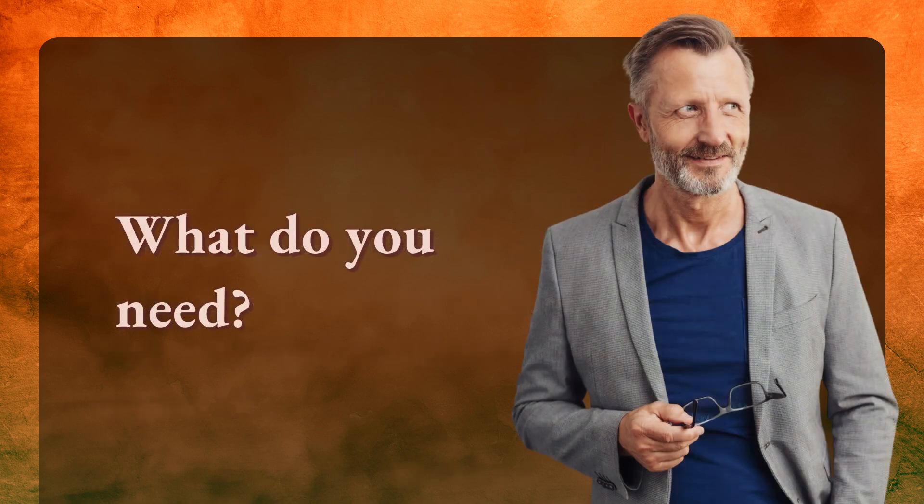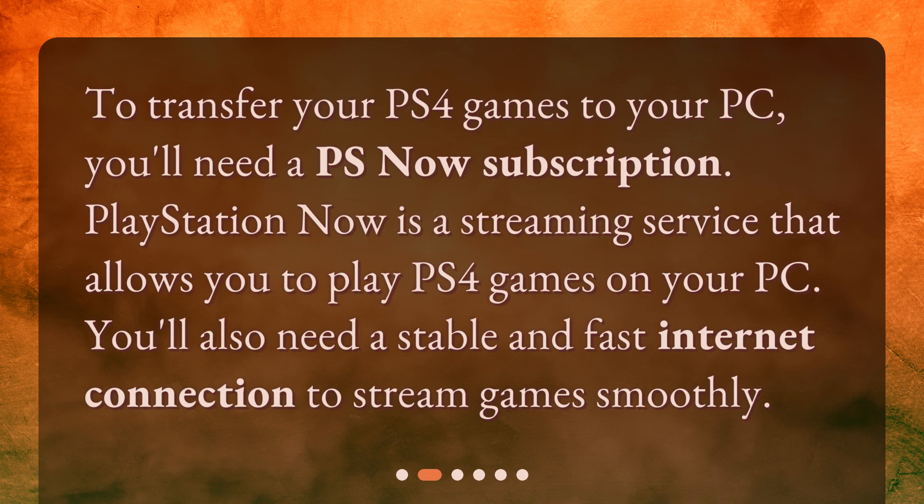What do you need? To transfer your PS4 games to your PC, you'll need a PS Now subscription. PlayStation Now is a streaming service that allows you to play PS4 games on your PC. You'll also need a stable and fast internet connection to stream games smoothly.